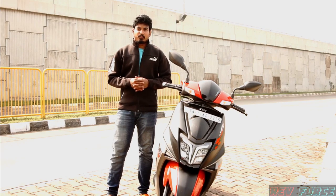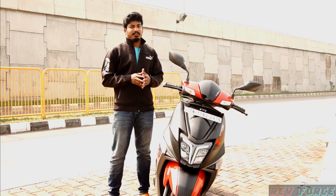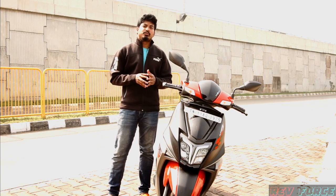Hi friends, my name is Ashik. I'm going to review this scooter — the TVS N-Torq 125 Race Edition. TVS was launched in 2018.